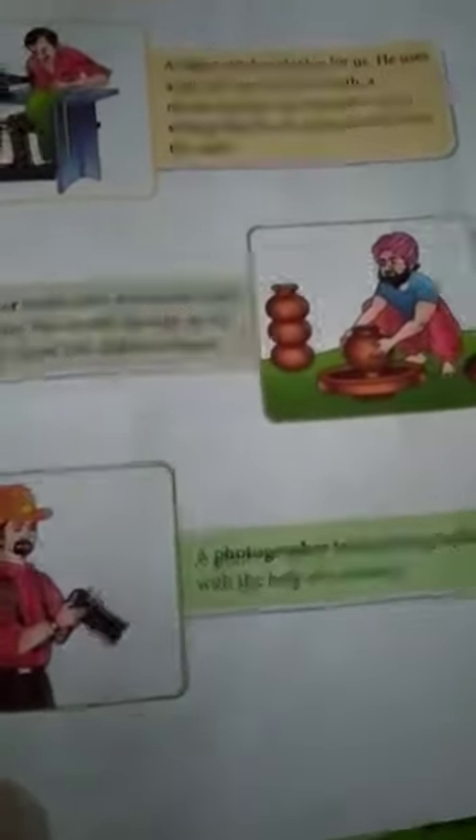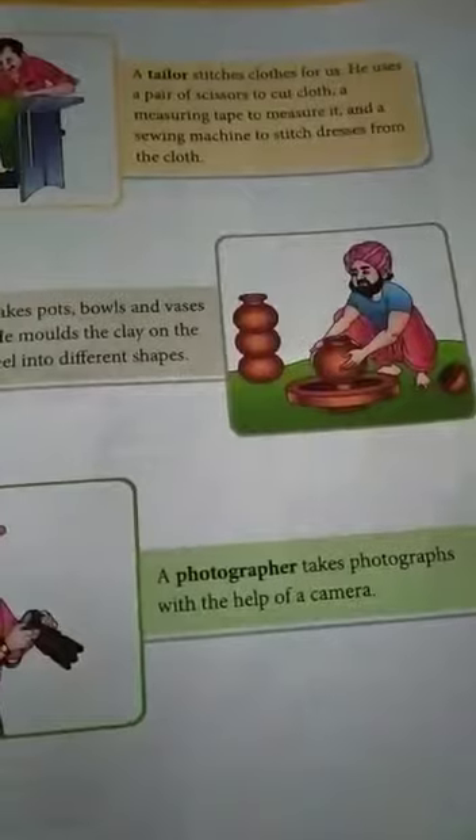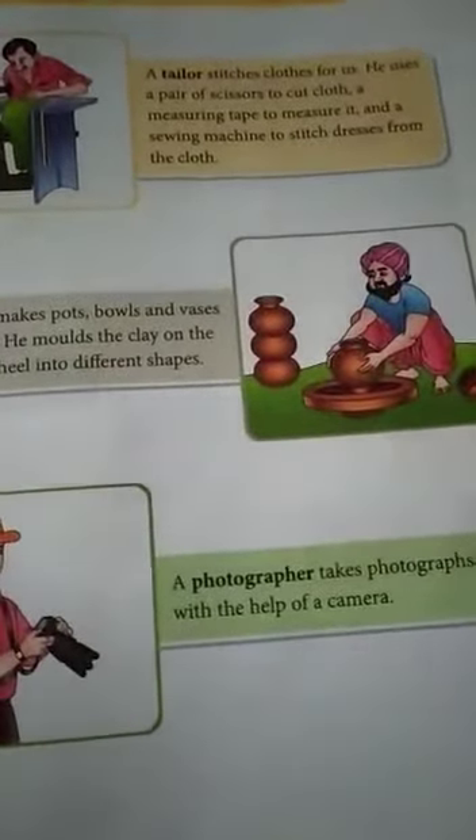Next occupation is a tailor. A tailor stitches cloth for us. A tailor uses a pair of scissors to cut cloth, a measuring tape to measure it, and a sewing machine to stitch garments from the cloth.